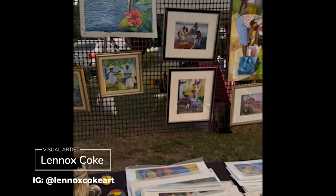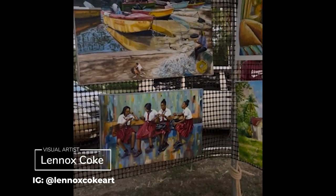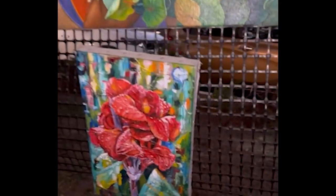I also saw Lennox Quilk at the last fair, so it was nice to spend a bit more time with him and to speak with him more about the inspiration for his pieces, including this one.